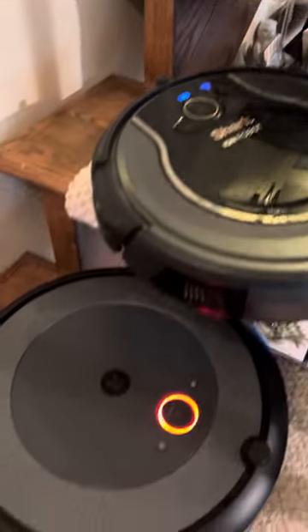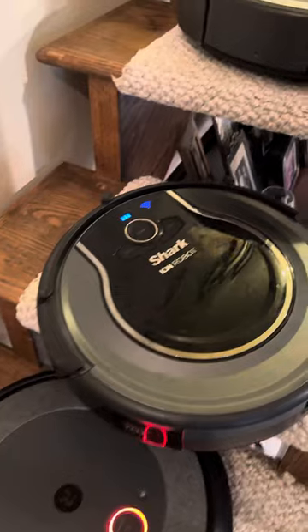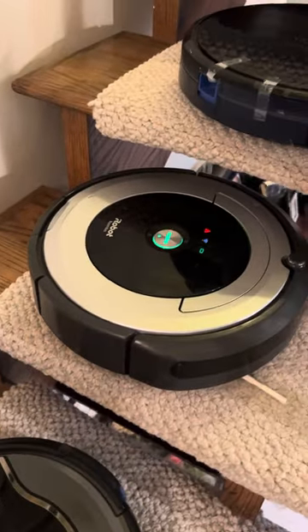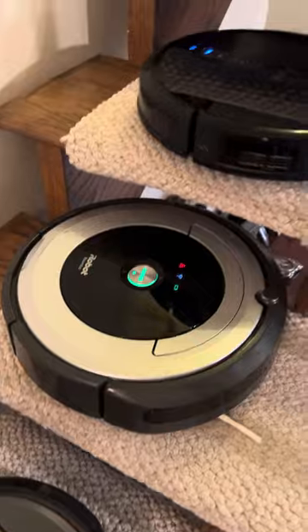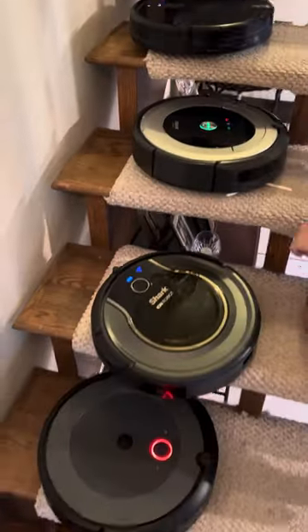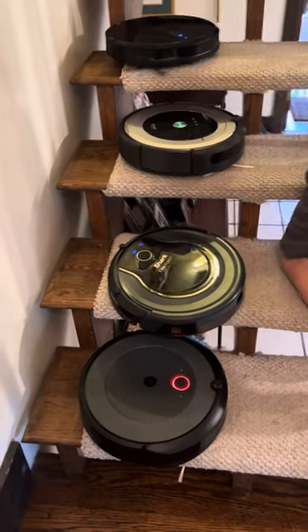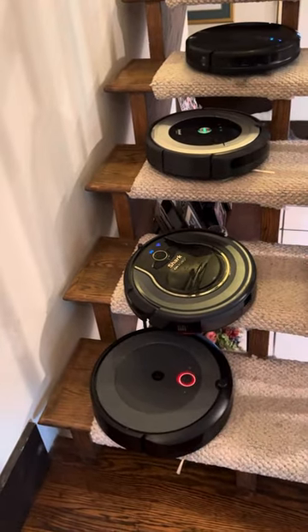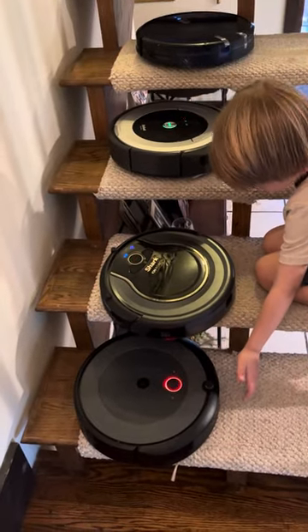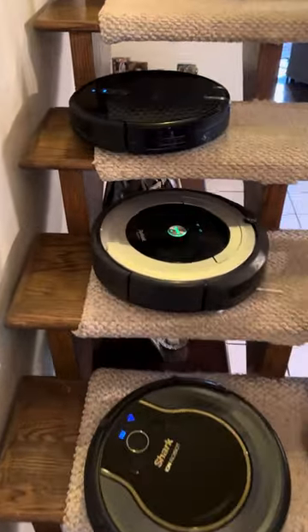So we have the Roomba i3 Plus is down, the Shark Ion robot is down, the Roomba 690 is down, and the Yuffie is going strong on the stairs. So if you have carpeted stairs that you want cleaned by a robot vacuum, you need to go with the Yuffie.